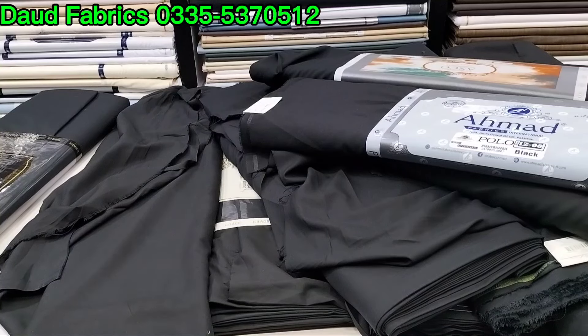Bismillahirrahmanirrahim, Assalamualaikum viewers, welcome to The Fabrics. I hope everyone will be happy. We have a lot of demand from black colors.